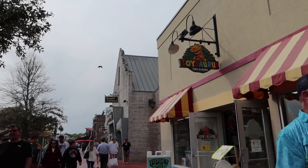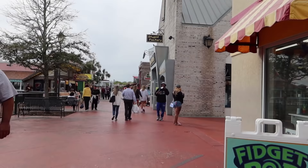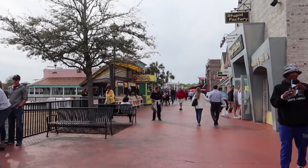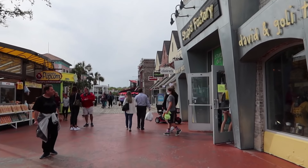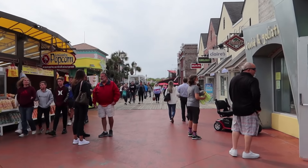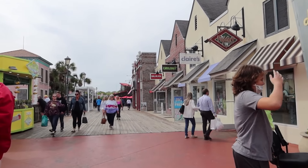We've got Toysaurus and The Stupid Factory. What is your favorite store at Broadway at the Beach? Let us know in the comments. We're just curious where you like to shop, what you find fun, or if it's not just one store, what stores draw you to Broadway at the Beach?